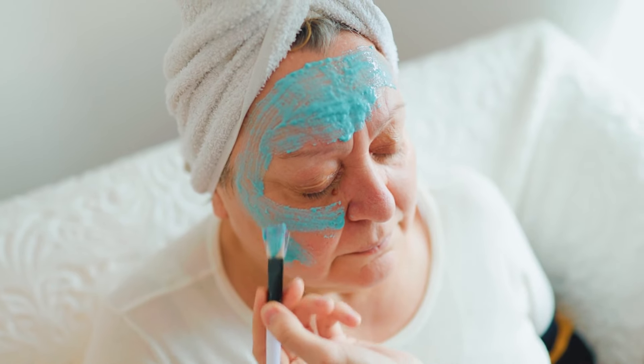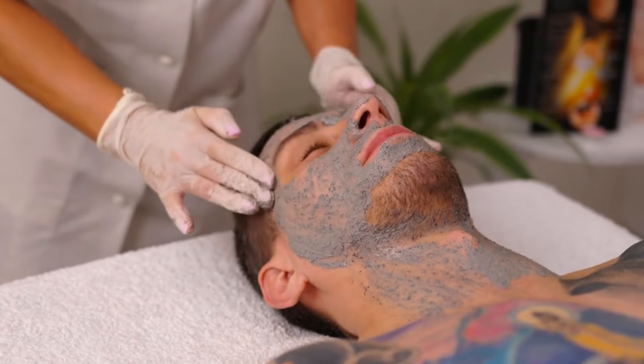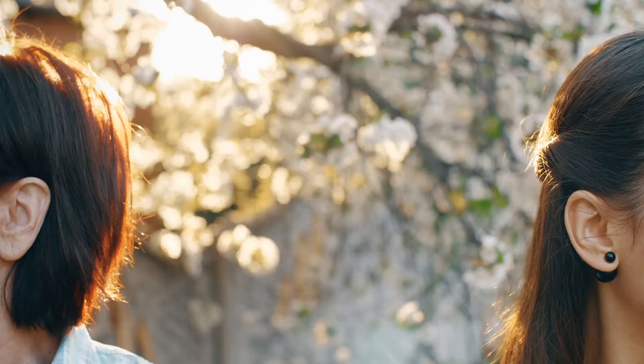Conclusion and Final Thoughts. Age-defying skin care is a journey, not a destination. By embracing a holistic approach that combines effective skin care, professional treatments, and a healthy lifestyle, you can unlock the secrets to maintaining a youthful, radiant complexion. Remember, true beauty lies not in defying the natural aging process but in embracing it with grace, confidence, and a commitment to self-care.